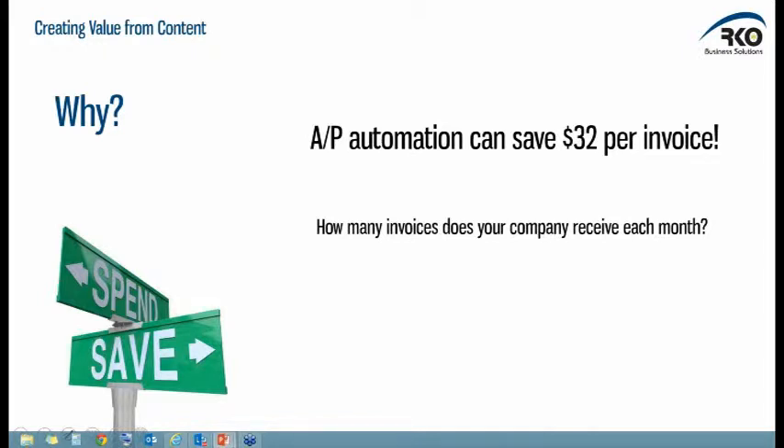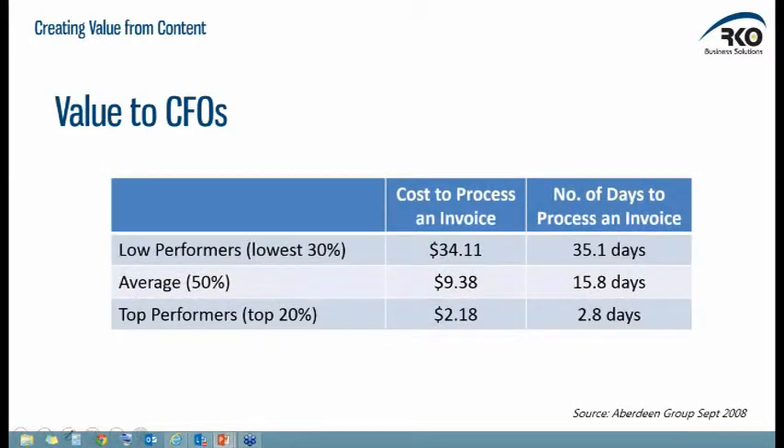I'm not making these numbers up. Looking at research from the Aberdeen Group, the cost to process an invoice if you're doing it really badly is $34, and if you're doing it really well, it's only $2. Somewhere in the middle, we've got around $10 and 15 days to process invoices. For most people on the call today, that's probably where you're sitting — around $10 and around 15 days. Well, if you can drive that down to two or three days and about $2, you can make your money back on this technology, oftentimes well under a 12-month ROI.